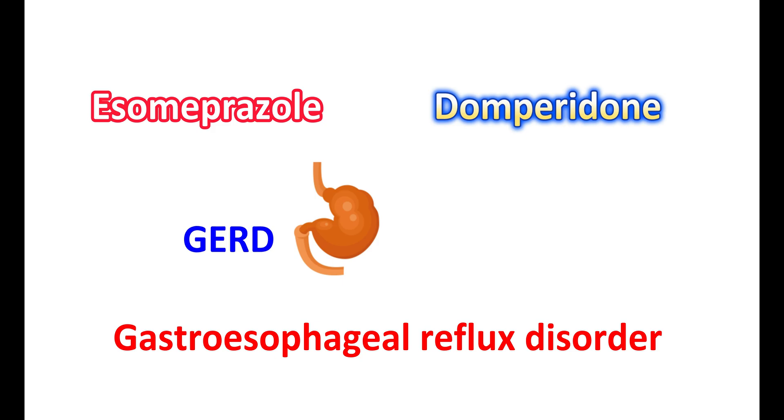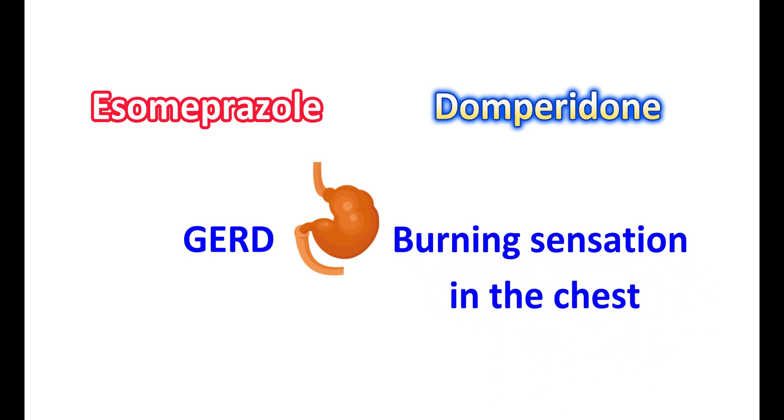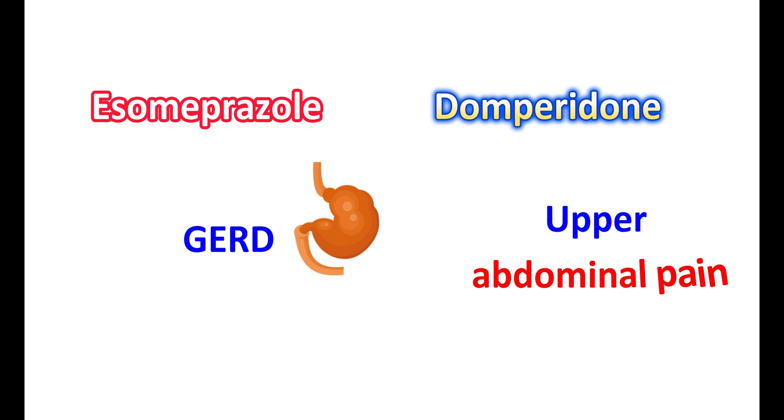GERD is a type of reflux disorder where gastric acid is refluxed back into the esophagus. This results in symptoms like heartburn and a burning sensation in the chest, as well as regurgitation of food leading to a sour taste in the mouth. It can also produce upper abdominal pain and chest pain.